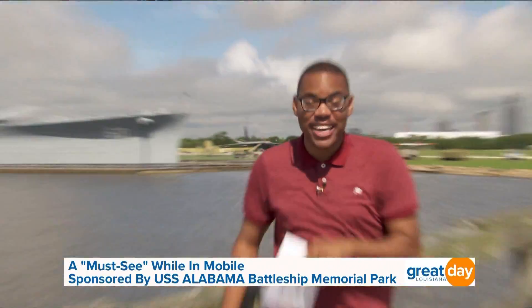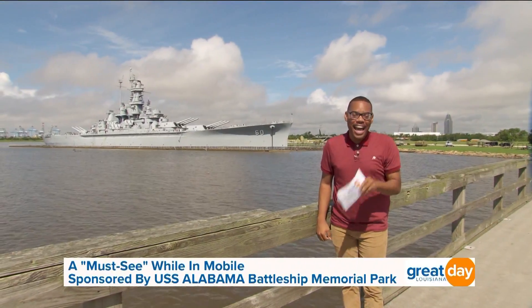When you're passing through Mobile, our next stop on our one-take trip is something you cannot miss. Turn the car around because you have to see this behind me. It is the USS Alabama.